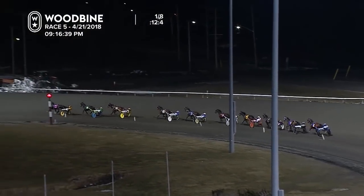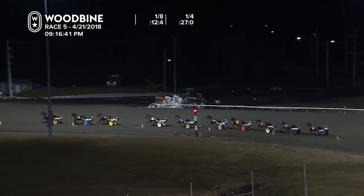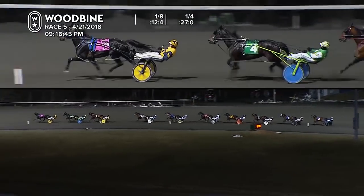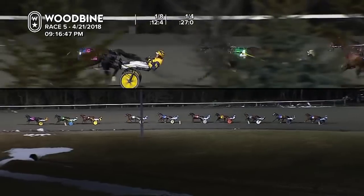Back there from in fifth is Gin Shark. Then sixth is Pistonbroke. Seventh is Resistance Futile. The final three: Mohawk Warrior, Cool Rock, and Mockle Jordan trailing. 27 flat — they hit the opening quarter.